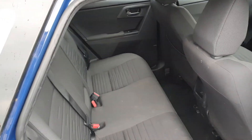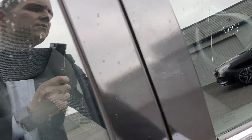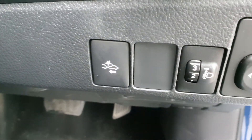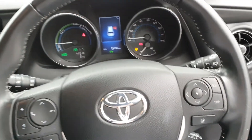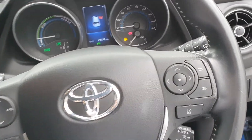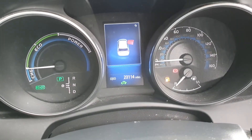Isofix fixing points on both rear seats, rear electric windows, electric windows and electric mirrors, forward collision mitigation, your multifunction steering wheel with Bluetooth connectivity, cruise control and lane departure warning. This vehicle has covered 23,114 miles.